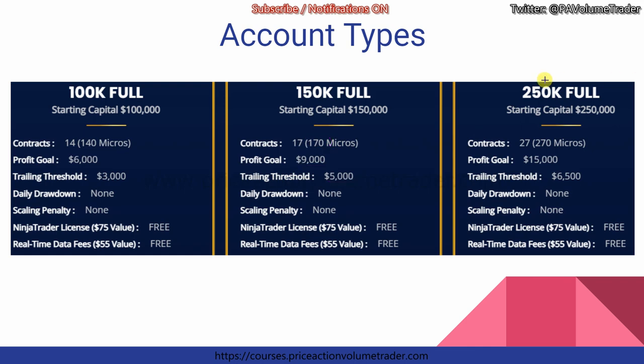One thing I want to point out is that people see a $150,000 account and think they can risk 1% per trade, which would be $1,500 — but that's not how you should look at it. Your true account size is going to be your trailing drawdown. This is what you need to focus on. You have to plan your risk management based on what the trailing drawdown is — this is, in reality, the amount of money you're allowed to play with. If you want to be successful, focus on the trailing drawdown size.